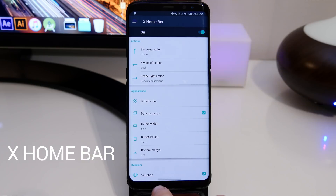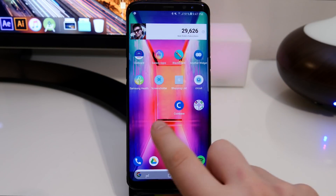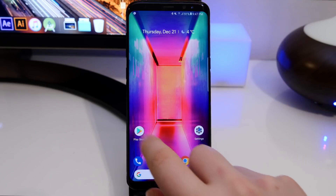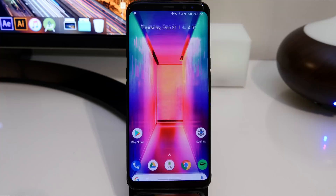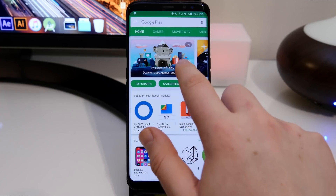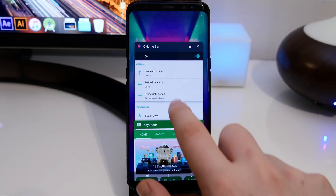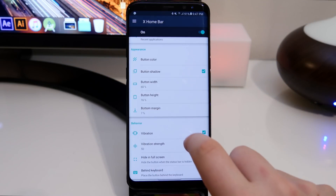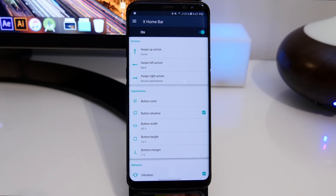The first app is called X Home Bar. This one basically gives you the little swipe-up gesture from the iPhone X, and you can customize what it does in the settings. I've made it so swiping right opens recent apps, swiping left acts as a back key, and swiping up is home — just like on the actual iPhone X. You can also change the vibration strength, the width, the height of the button, and whether it has a shadow.